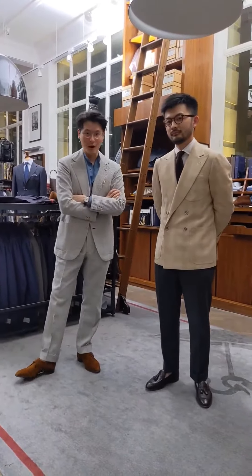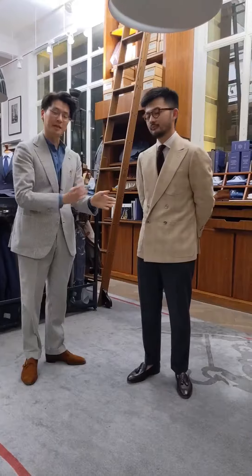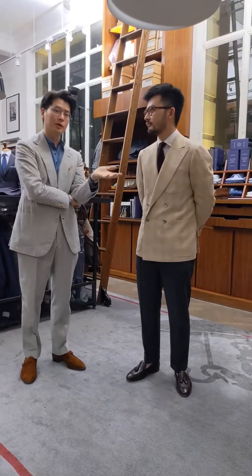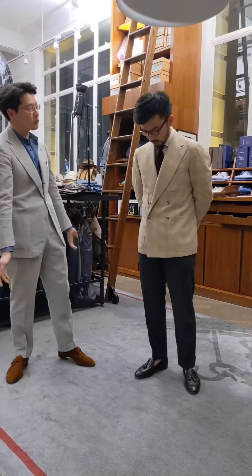Hi everybody, we're going to do a 'what am I wearing and why,' but this time with my colleague Jan, who takes care of a lot of the buying for the Hong Kong store. I wanted Jan to do this video because he's wearing a particularly nice bespoke jacket. So Jan, take it away — what are you wearing?